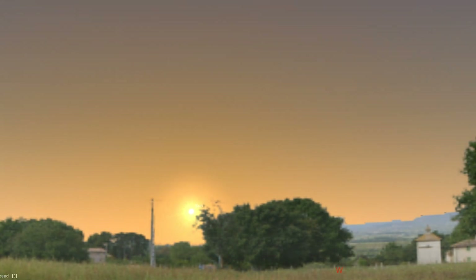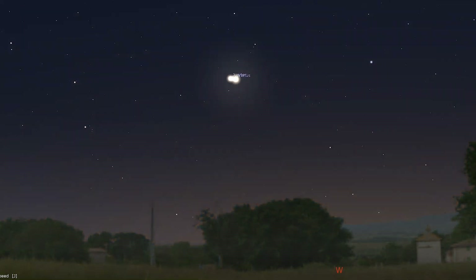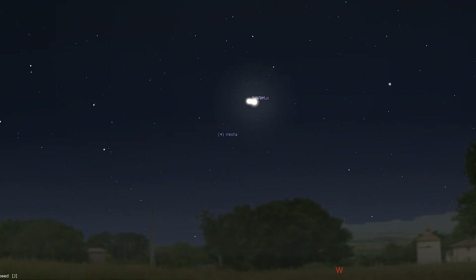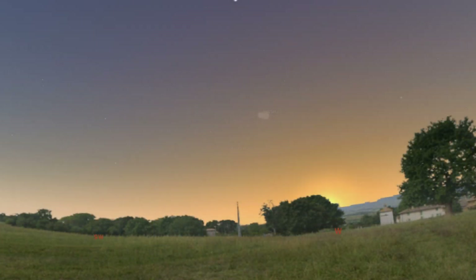Neptune is too close to the sun to be visible this month. Venus and Jupiter continue to shine in the evening twilight. The pair are just 30 arc seconds apart on the first but will then rapidly separate.